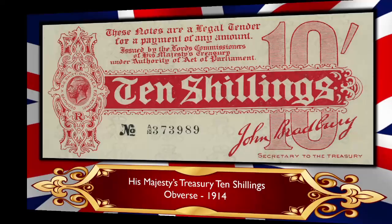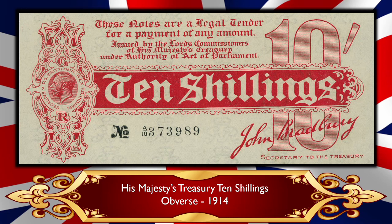So let's have a look at some examples. This one is from 1914 — you can see it's a ten shillings note issued by the Treasury, bearing the signature of John Bradbury, who was Secretary of the Treasury at the time. Over to the left we have a portrait of George the Fifth, the reigning monarch. There's no ambiguity about the value — '10 Shillings' runs right across the middle with the denomination in large numbers on the far right. It also states these notes are legal tender, issued by the Lords Commissioners of His Majesty's Treasury under authority of Act of Parliament.